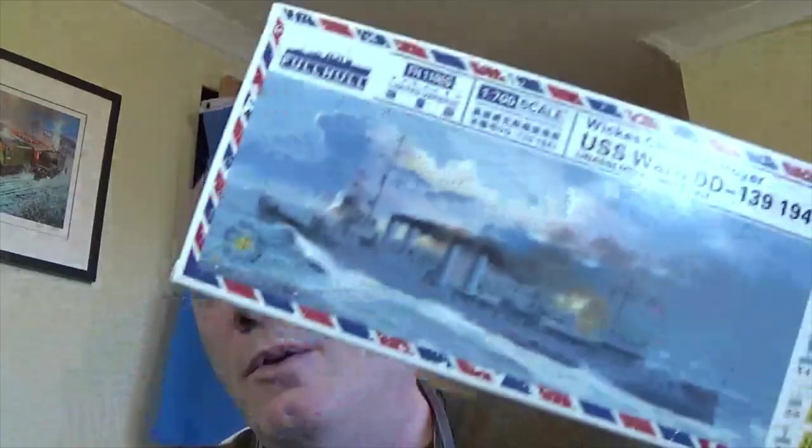Hello Tubesters! As it says on the title, this is an unboxing of the USS Ward in 1 and 700 scale from Flyhawk. This is a deluxe, super deluxe, bonus edition. It's got everything in it, but it's tiny.